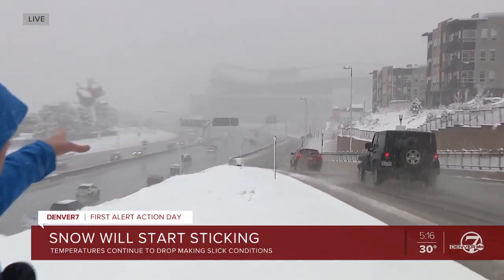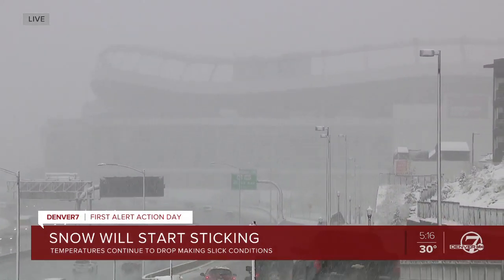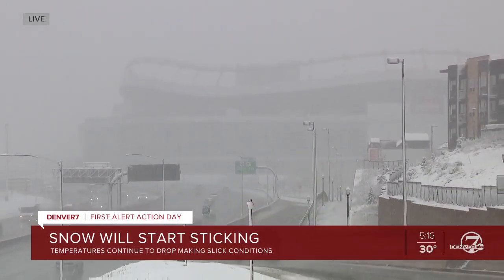I want to show you the low visibility — if you look behind me, that's Empower Field about a quarter mile down. Pretty tough to see. On a normal day you can see all of downtown Denver, most of it directly behind us. Not seeing a lot right now.